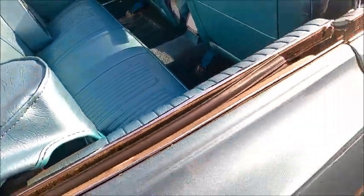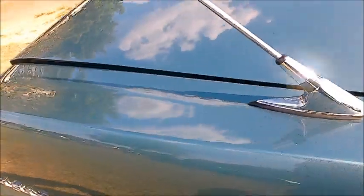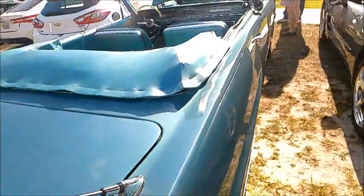The upholstery is like brand new, really. And the one rear antenna.